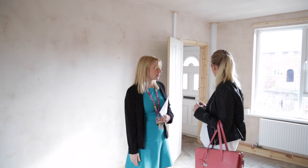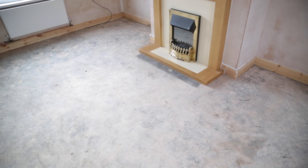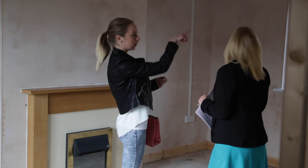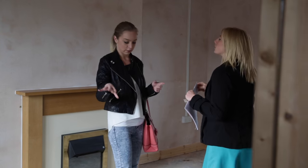Do you have carpets and curtains? All the floors will be bare. Do you have any carpet or rugs to put on the floors? You'll have to put curtains or blinds up at your own expense.